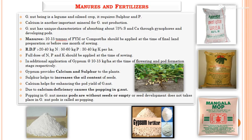The recommended dose of fertilizer for groundnut includes 20 to 40 kg nitrogen, 50 to 60 kg phosphorus, and 30 to 40 kg potassium per hectare. As a leguminous oilseed crop, the demanding nutrients are sulfur and phosphorus, and calcium is another important mineral for pod yield. The full dose of NPK should be applied at the time of sowing. Importantly, calcium in groundnut is absorbed through the pegs and gynophore, not through the roots — absorbing 75% of sulfur and calcium through the gynophore.